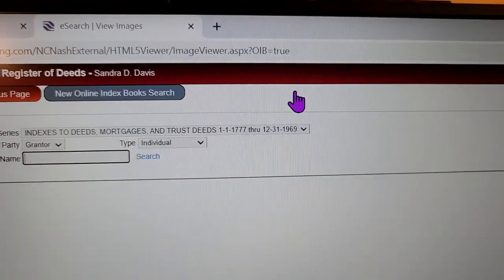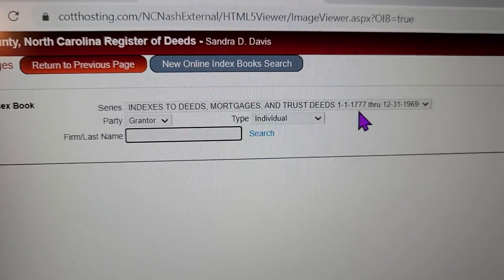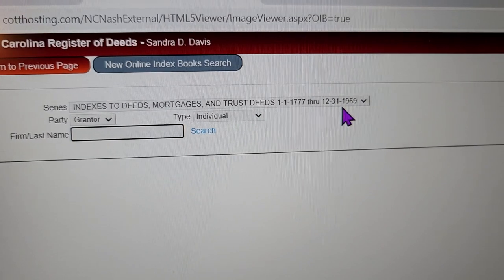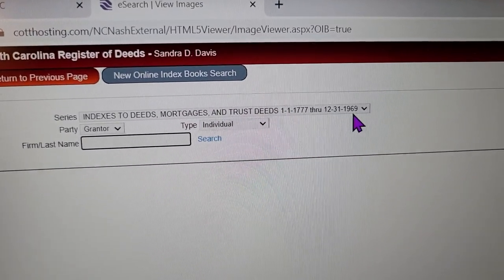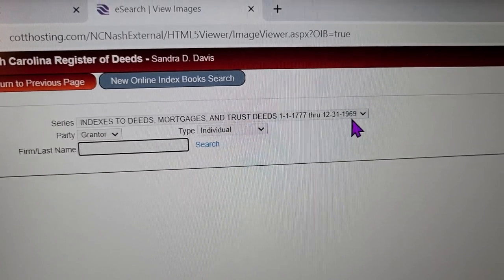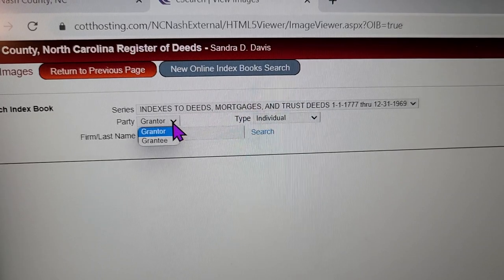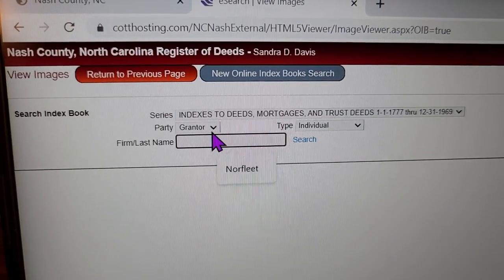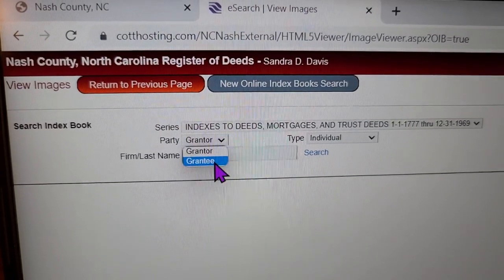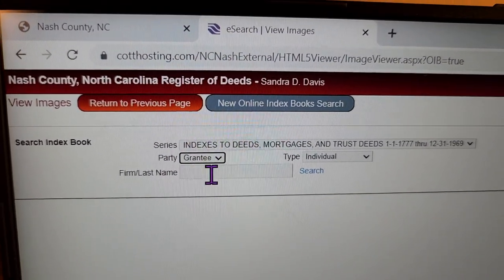Let me show you an example — we're going to go to online index books and search that way. You see where it's got 'Indexes to Deeds, Mortgages, and Trusts — 1777 through 1969.' Well, if your grandpa owned this land for 100 years, that's a whole lot earlier than 1969, so he's going to be in here. You may have to designate grantor and grantee — that's going to be buyer and seller. Grantee means you're the buyer; grantor means you granted it, meaning you sold it.